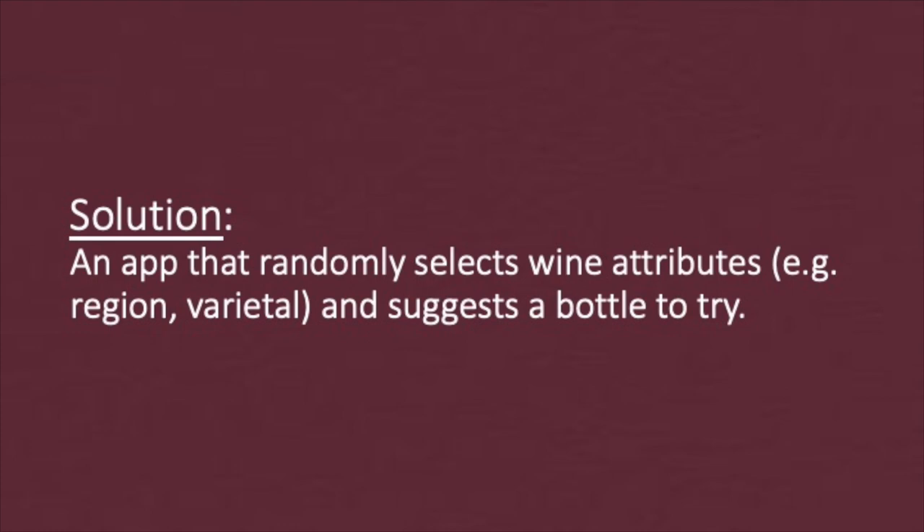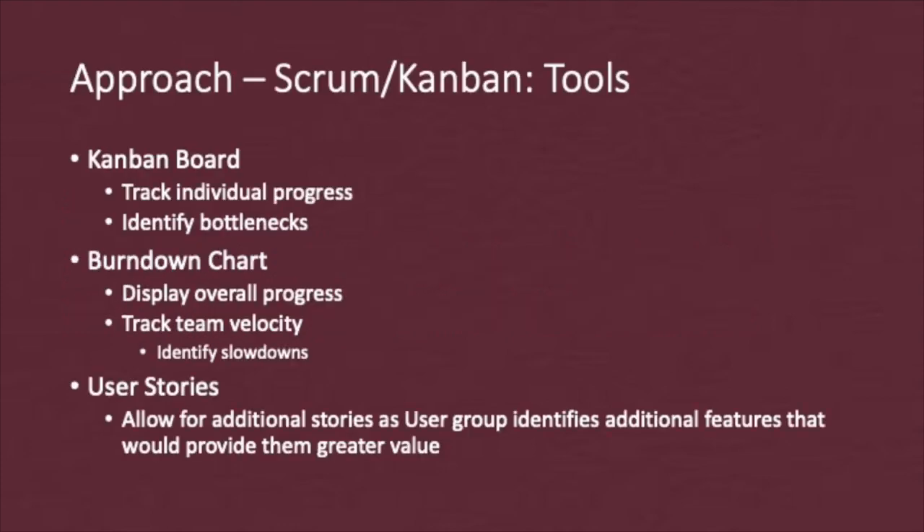My solution to this problem is an app that randomly selects wine attributes, such as a region or varietal, and then suggests a bottle to try. My approach blended elements of both Scrum and Kanban.